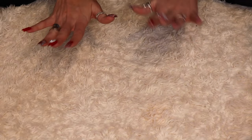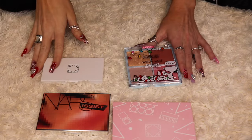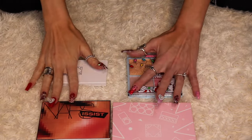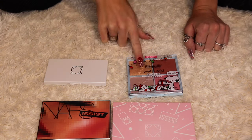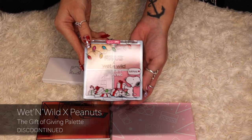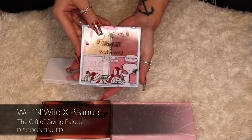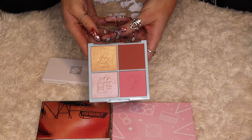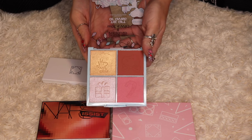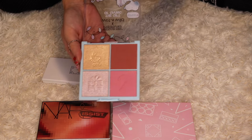I told you I'm going to have a hard time parting with my blush palettes. These are the last four palettes — two from Ofra, one from NARS, and one from Wet n Wild. The Wet n Wild and Peanuts collaboration Gift of Giving Face Palette is really cute. I used it over the holidays and I like to use holiday-themed makeup during the holidays, so I will be keeping this.